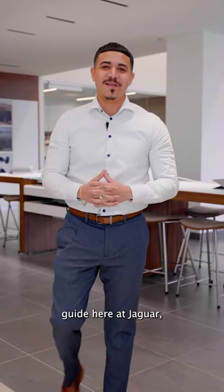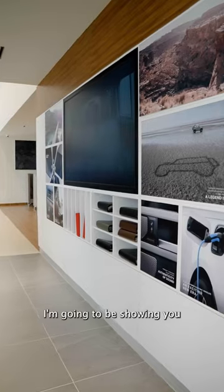I'm Edwin Ares, a brand guide here at Jaguar Land Rover Brooklyn, and today I'm going to be showing you around our showroom.